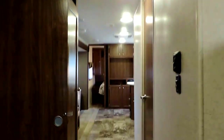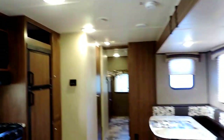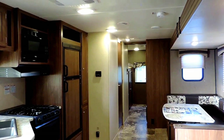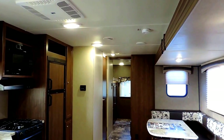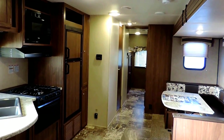Again, this is 35 feet 4 inches in length, weighing about 9,000 pounds dry weight. This is the 2016 Heartland Prowler 31LX. If you have any questions or interest in this unit, feel free to give us a call anytime. Thanks for looking.